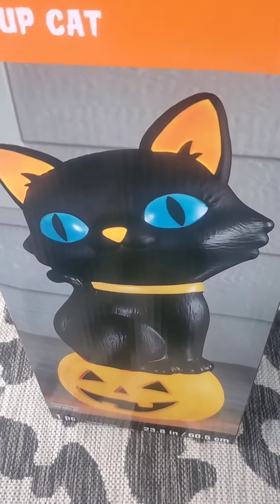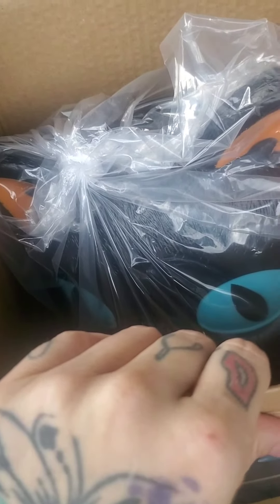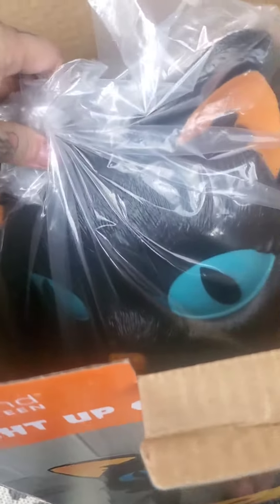It is so amazing. This is my third blow mold of the season that I purchased. I got one at Target, I got one at Lowe's, and then I got this one at Michael's, and by far this is probably my favorite one.